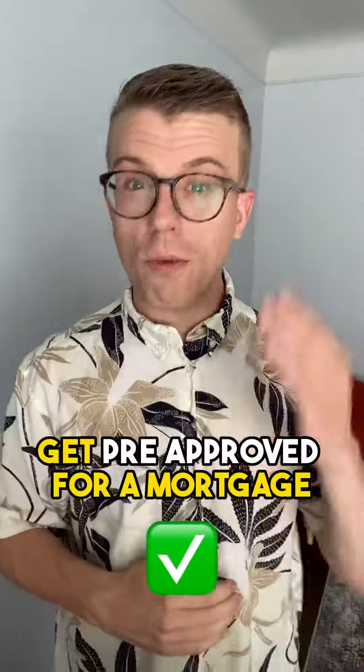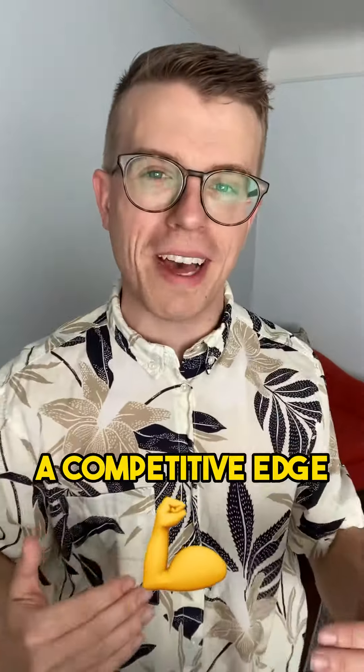Tip number one: get pre-approved for a mortgage to give yourself a competitive edge. Without it, you're really just window shopping for real estate.